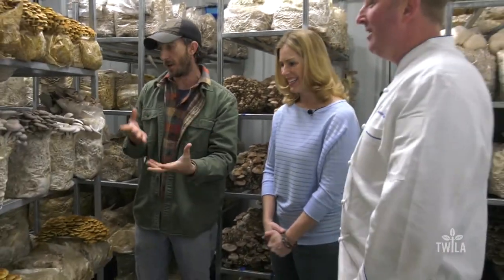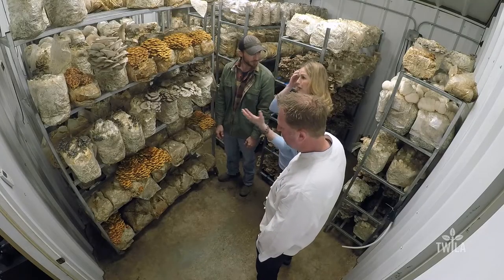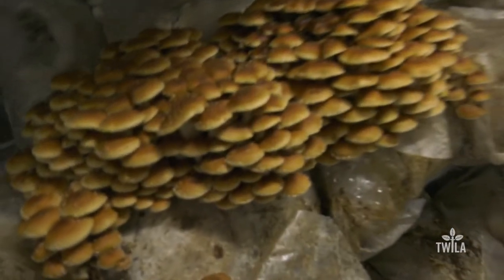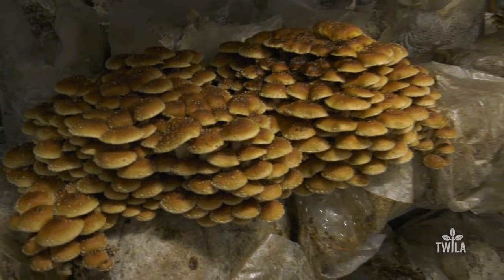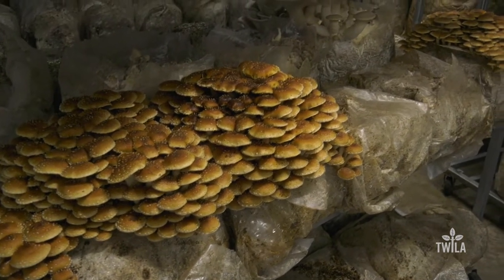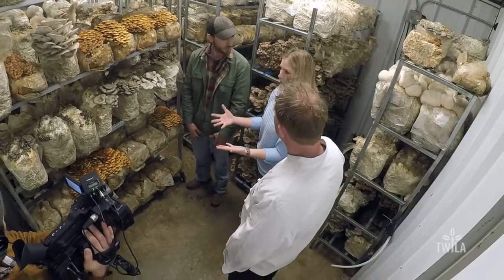Because they develop so fast, they sometimes have to pick four times a day. Next up are the chestnuts — one of the most popular mushrooms, with a very nutty flavor. You can eat the stem and the cap. They're also just really beautiful; at the market they attract people to the booth, and people say they're too pretty to eat. They look like they're pre-toasted.